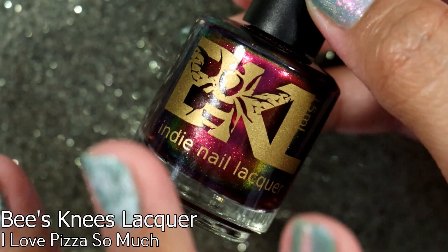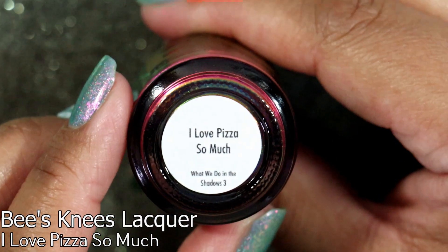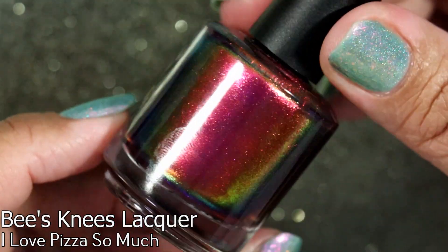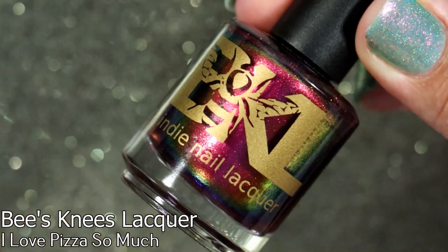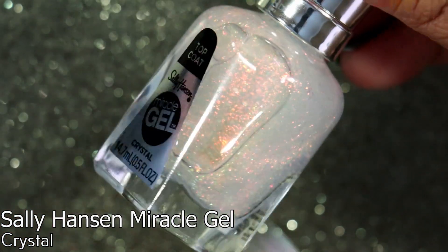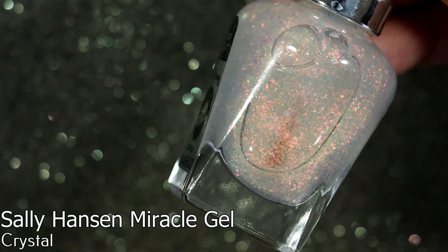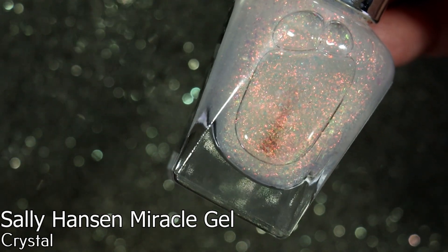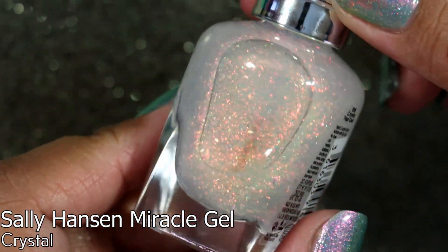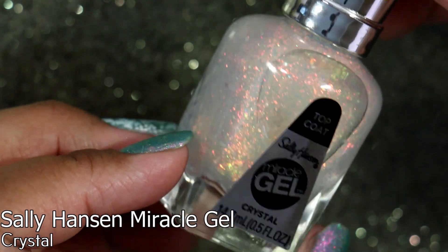The next couple of polishes are from a swap with Jackie from Nurse Jackie here on YouTube. This is Bees Knees Lacquer in I Love Pizza So Much. I did not get this polish originally — it was part of a mystery polish, I think — but when I saw it I fell in love with it, and Jackie was willing to swap it with me. She was also kind enough to send me this Sally Hansen top coat. It was from a trio of Sally Hansen top coats — when they came out I couldn't find them anywhere in my area, and she picked it up for me at her local store.